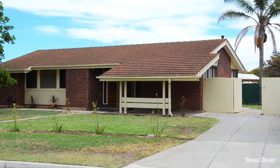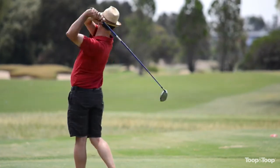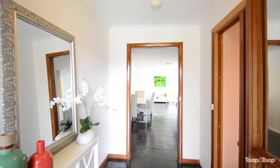The Grange area is always in high demand. We're two minutes from the beach. We've got the Grange golf course right on our doorstep — we've actually got the second tee over the side fence — and we're in a fantastic spot.